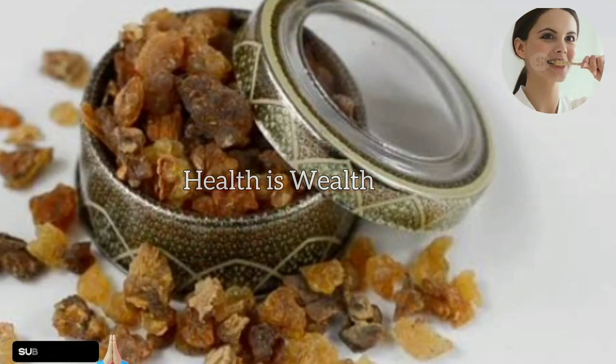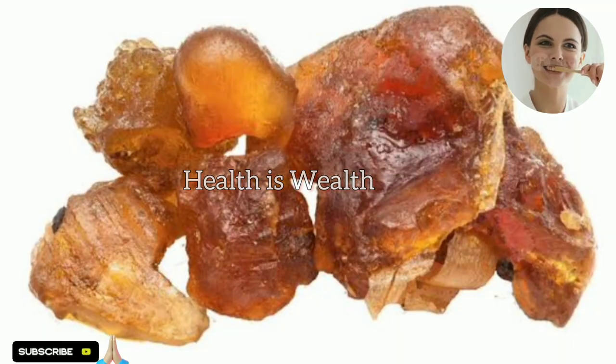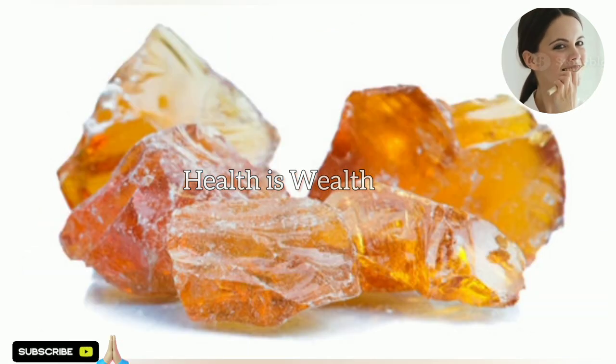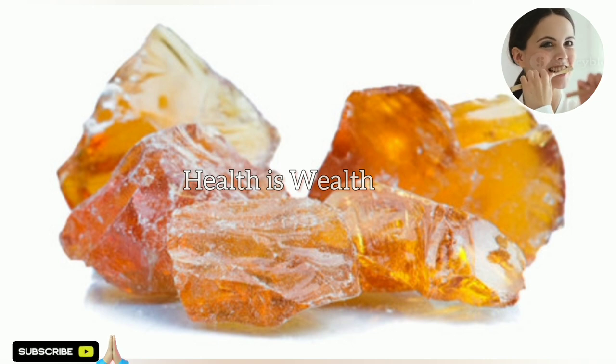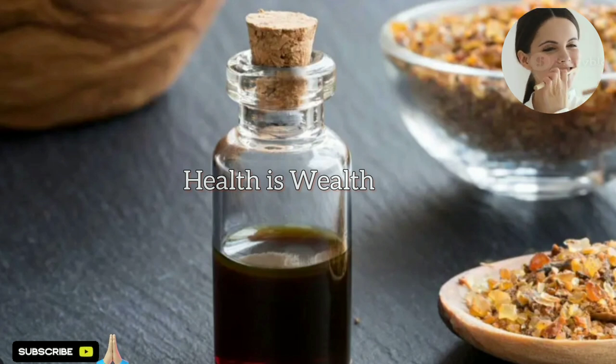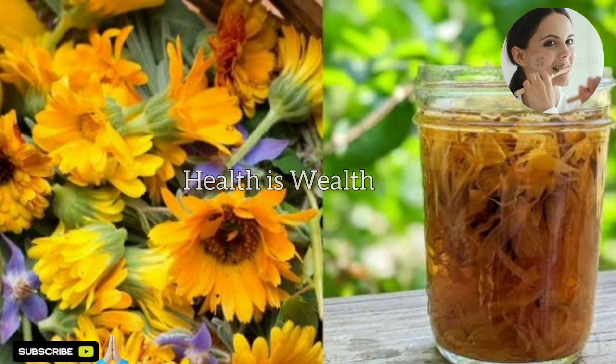The second herb is myrrh. Myrrh is a resinous substance obtained from the Commiphora myrrh tree and has been used for centuries in traditional medicine for its healing properties. Myrrh has anti-inflammatory and antiseptic properties that can help reduce gum inflammation, promote healing, and support gum health. You can make a myrrh mouthwash by adding a few drops of myrrh essential oil to warm water and using it as a rinse after brushing your teeth.